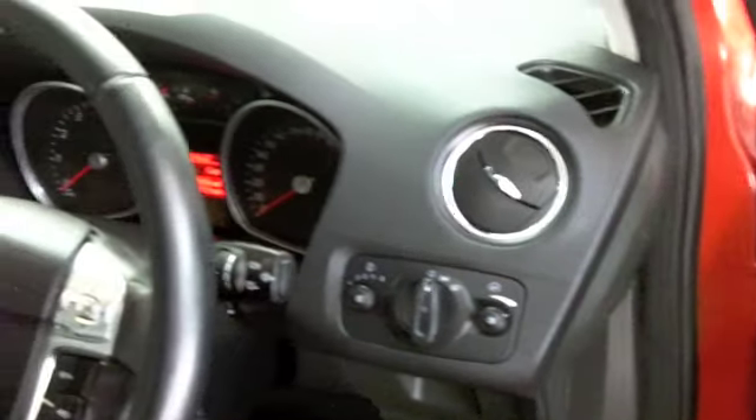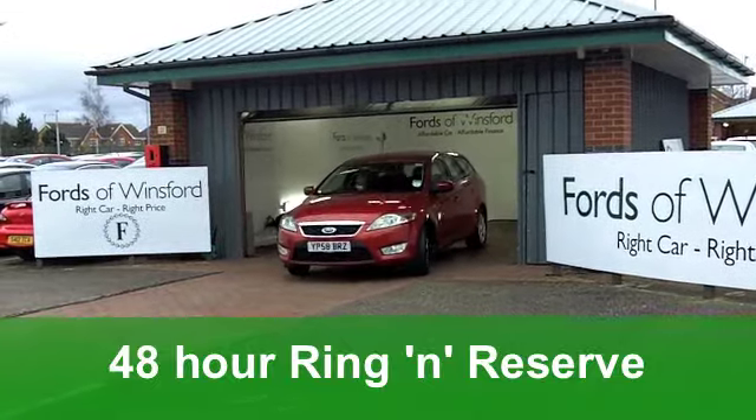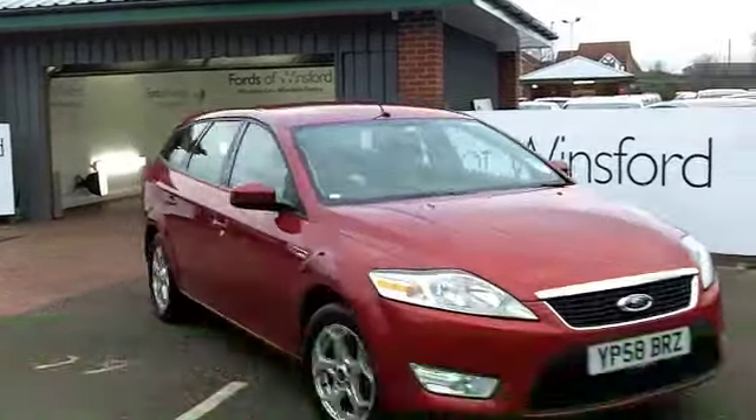This one comes from 2008, and on the clock we've got something like 24,000 miles, so well below average for its year. It looks stunning in metallic red.